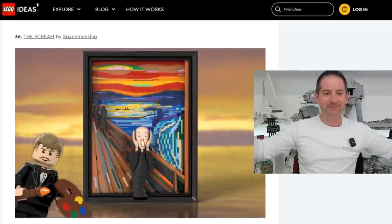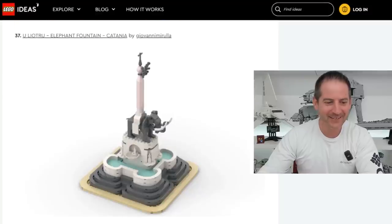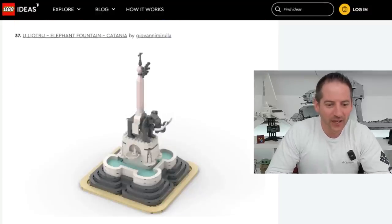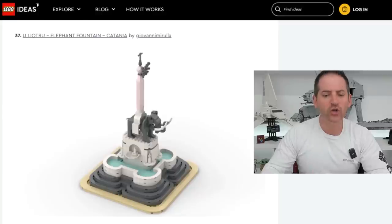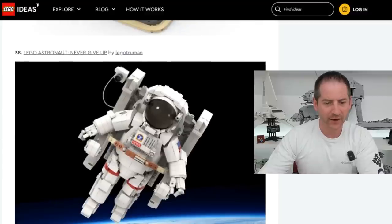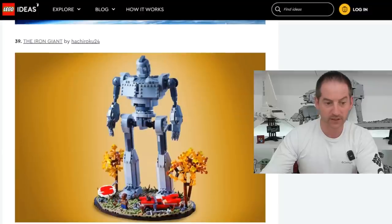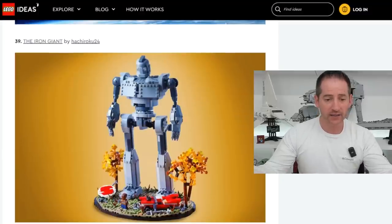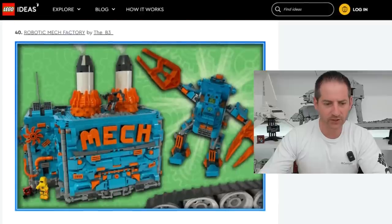The Scream by Spaceman Ship — it fits that theme very well. The Liatru Elephant Fountain Catania by Givanrula — very cool, interesting-looking statue. Lego Astronaut Never Give Up by Lego Truman — that's pretty cool, I'd probably pick that up, maybe, depends on the pricing. The Iron Giant by Hachiroku24 — a lot of Iron Giant fans out there would love that for sure.